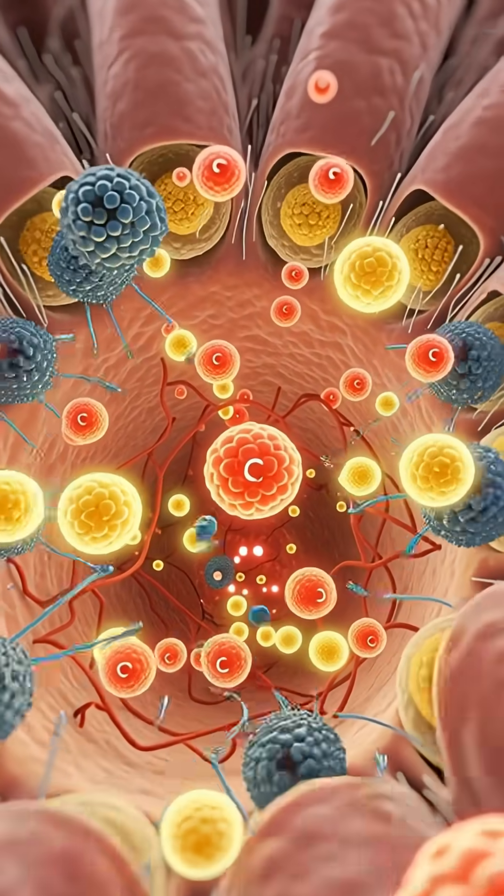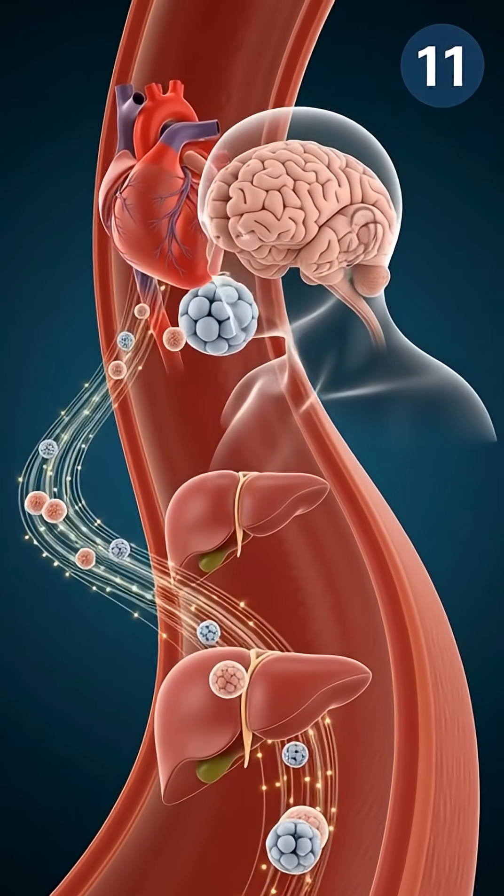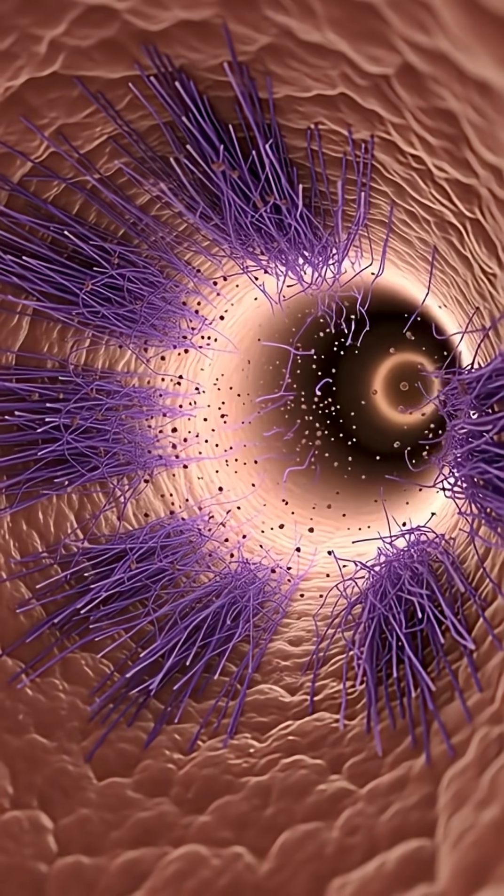These nutrients travel to your heart, liver, brain, and cells to support immunity, reduce inflammation, and promote hydration.